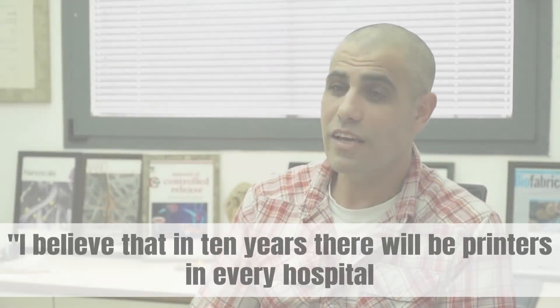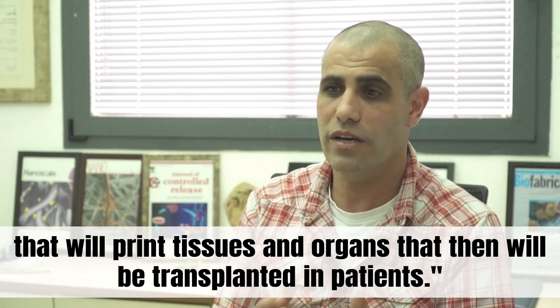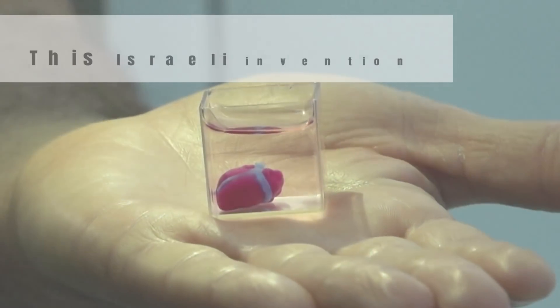I believe that in 10 years there will be printers in every hospital that will print tissues and organs that will then be transplanted in patients. Thank you.